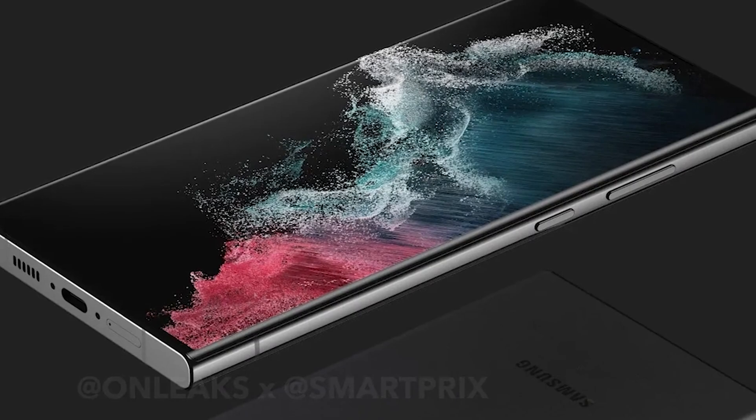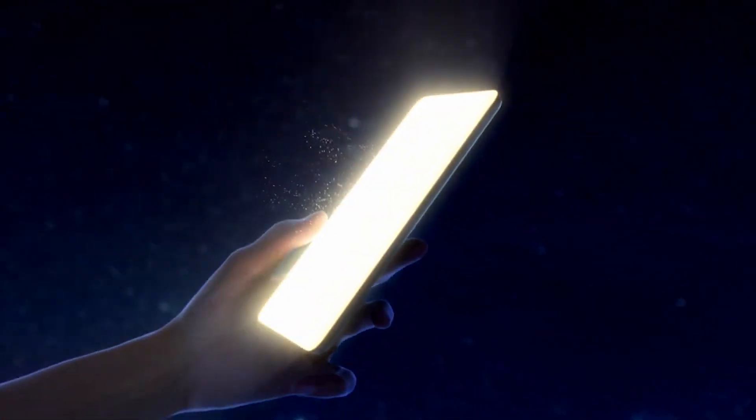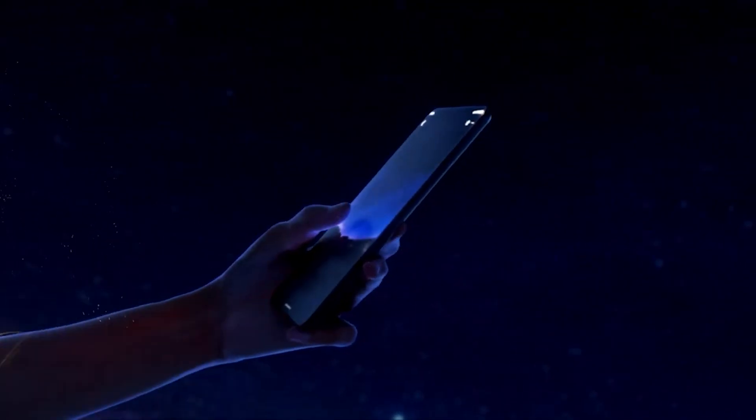Unfortunately, no one has found a result from a European Galaxy S23 phone. For a while, it seemed all but certain that the 2023 models will use Snapdragon exclusively, but it's not 100% confirmed.